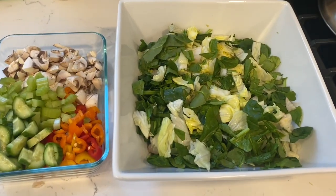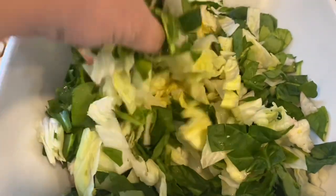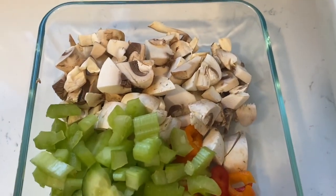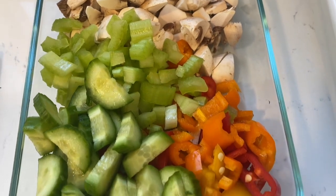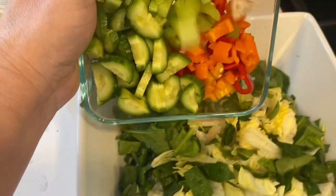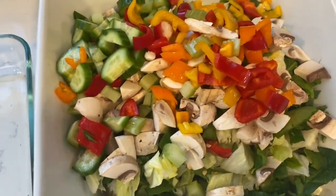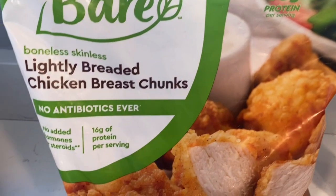The gym was amazing, and now I'm hungry. I have some iceberg lettuce and some baby spinach. I like chopped salads, so I chopped it up really good with a big knife. I have some mushrooms, some celery, a couple of those sweet mini peppers, and a cucumber. I'm going to pour all of those chopped veggies right on top. Doesn't that look good? Look at the colors — that's how you know you're eating balanced.